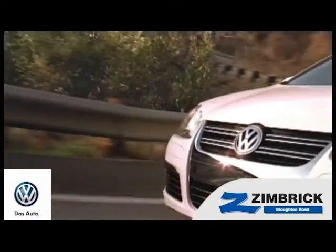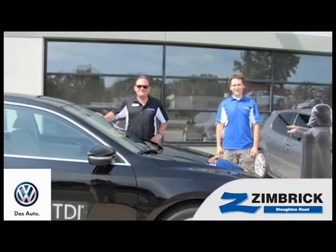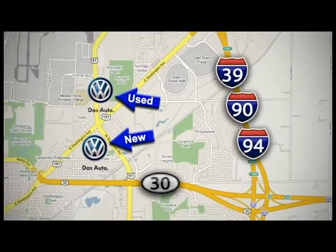We are Wisconsin's only generation best VW dealer. Find out why by shopping with us today. We thank you for your interest in the Volkswagen brand of German-engineered autos. Visit our used car lot at 1707 North Stoughton Road or our new car lot at 1430 North Stoughton Road.